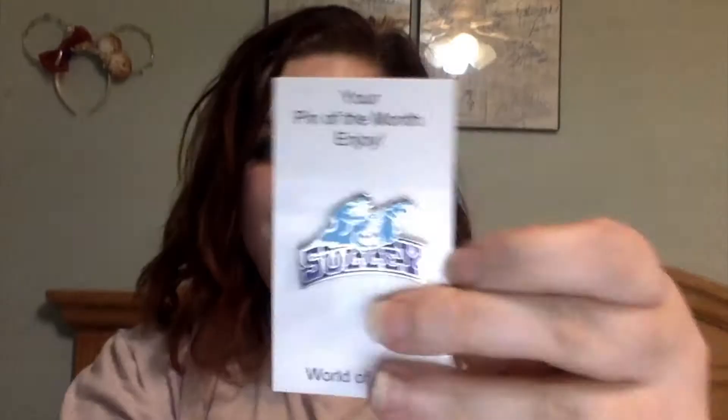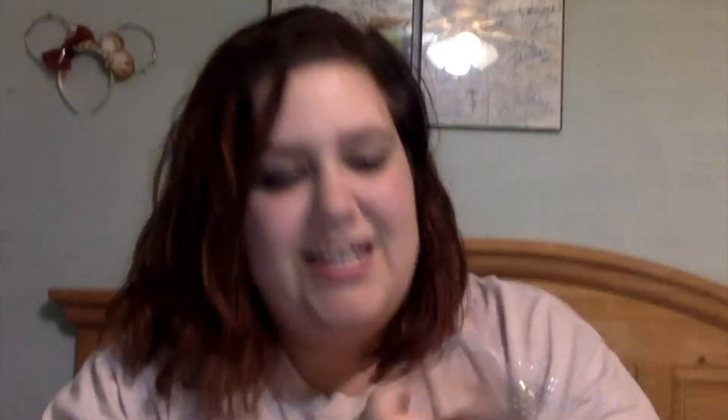And our last one — what is this? Oh, it's upside down, but it's Sully from Monsters Inc. He is being all scary. It's a really nice pin, it's not too terribly big. Both of these are really, really nice. What I love about these pin of the months is I have never gotten anything super tiny — I always get a nice size pin.